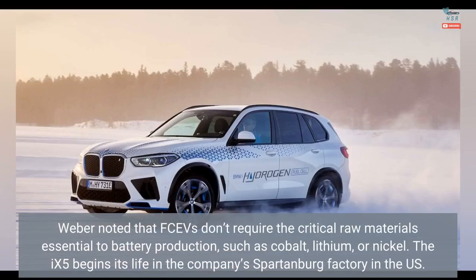Weber noted that FCEVs don't require the critical raw materials essential to battery production, such as cobalt, lithium, or nickel.